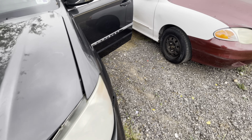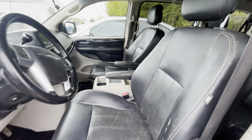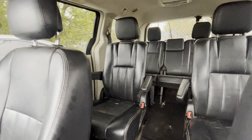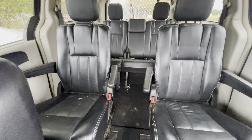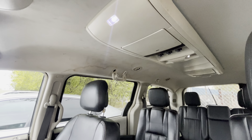Sounds pretty good. On the interior we have black leather, three rows of seats with buckets in the middle, and AC vents for days.